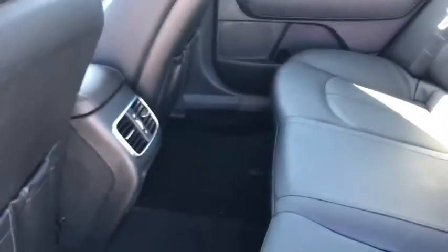Let me pop out here and show you the back. You can see with the driver's seat moved up a little bit, the passenger seat is all the way back and you still have more than enough legroom for an adult to sit comfortably. Lots of headroom as well — these are very comfortable.